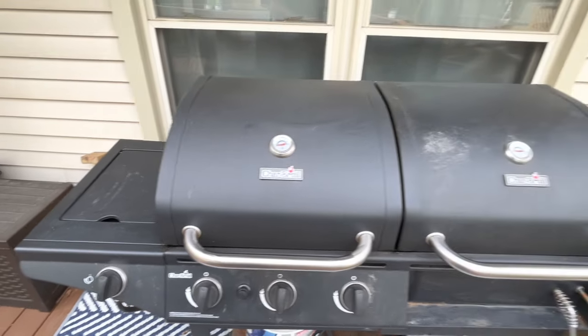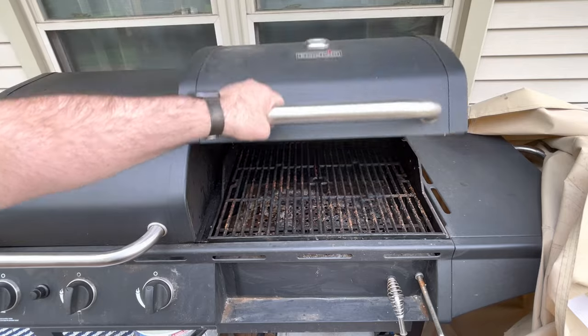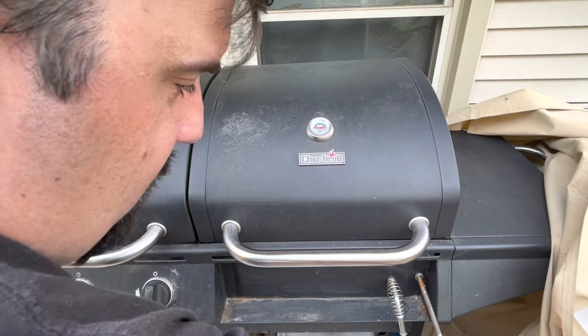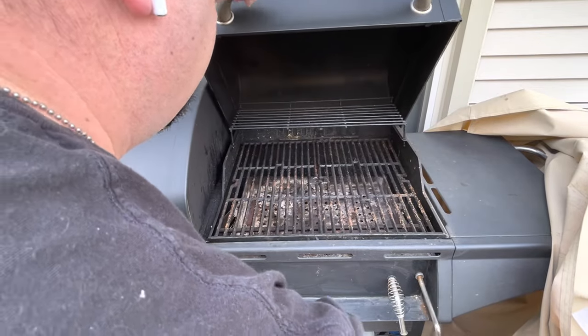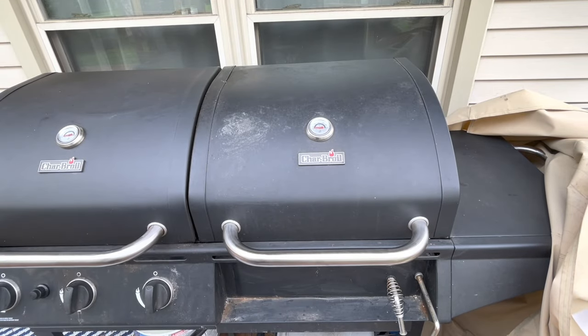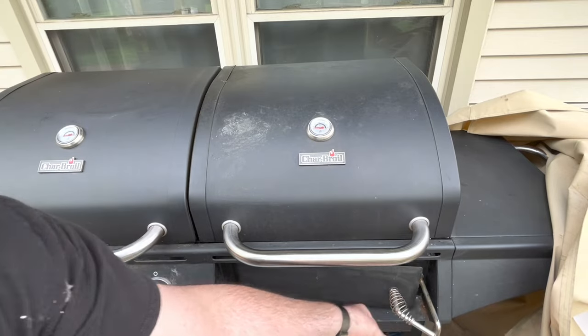The thing I really like about this grill is this section right here — I just finished doing ribs on there. You can use it for smoking, but you can also use charcoal, fire, or anything. You raise the grate up using this mechanism, and you can put charcoal or firewood in there. If you run out of charcoal, you can grab twigs, open it up, and throw those in there. You can also open this door to add kindling or fire starters.